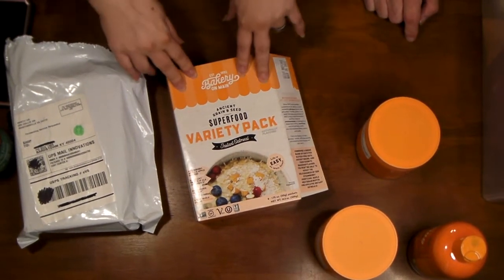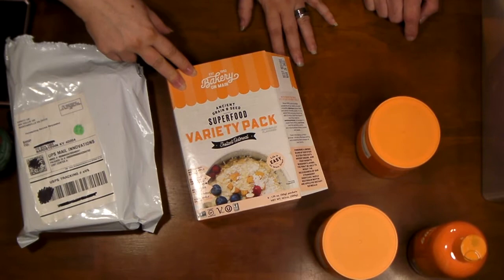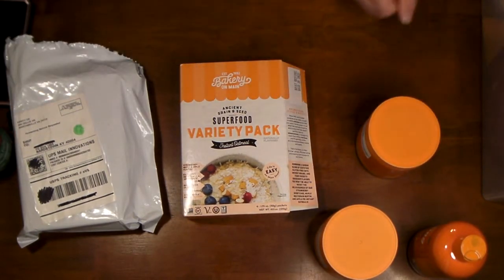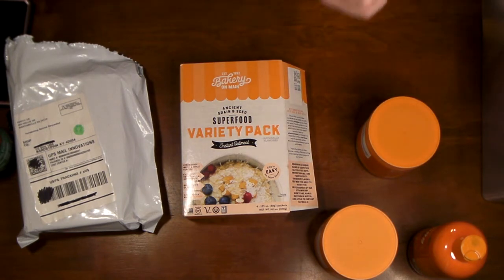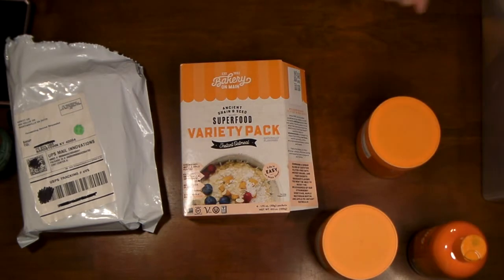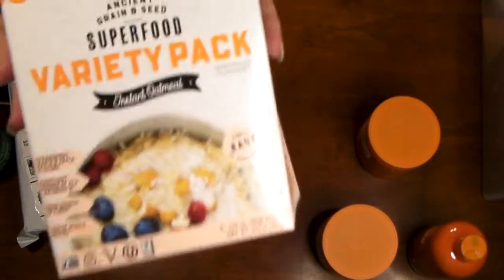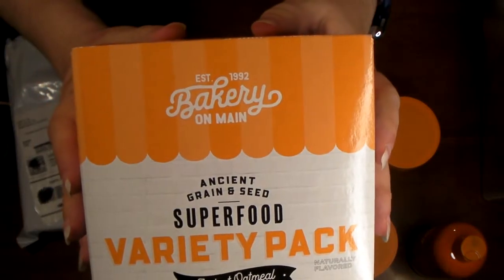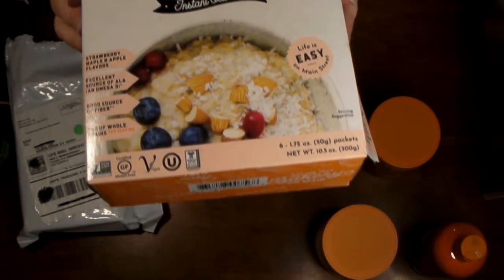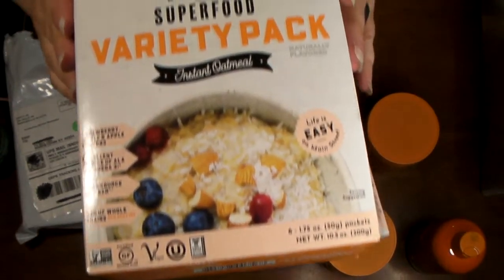The discount coupons I will add to our giveaway — our box is growing. Don't forget: at 100 subscribers, Killer gets a Bark Box and you guys get a giveaway. Don't forget to hit that like button, subscribe button, notification bell, and leave a comment. These are from Bakery on Maine — they're superfood oatmeal and they're good.